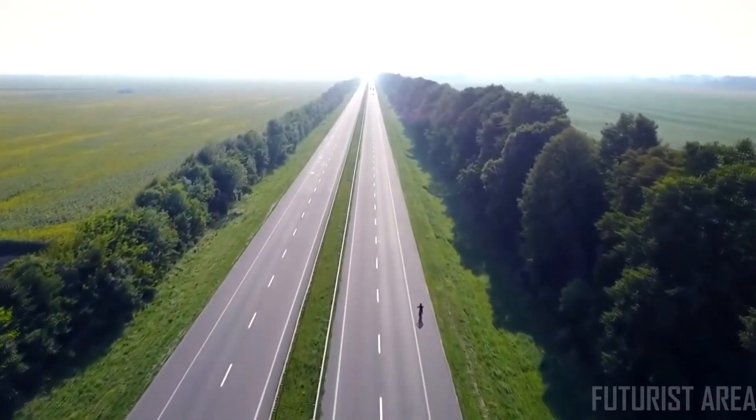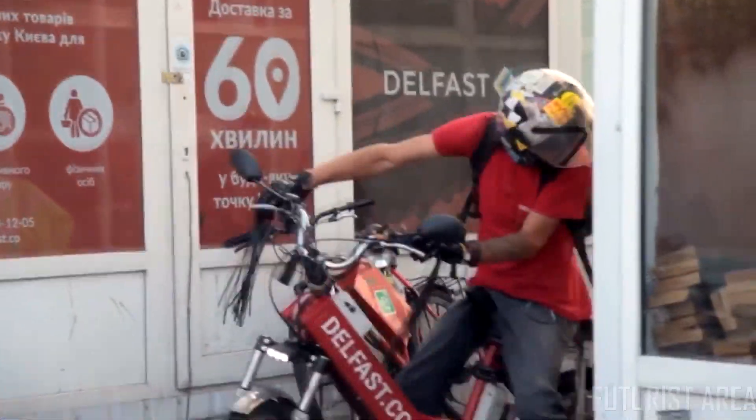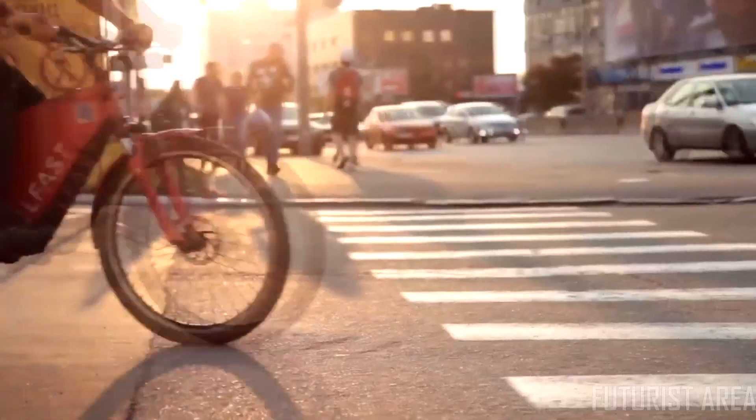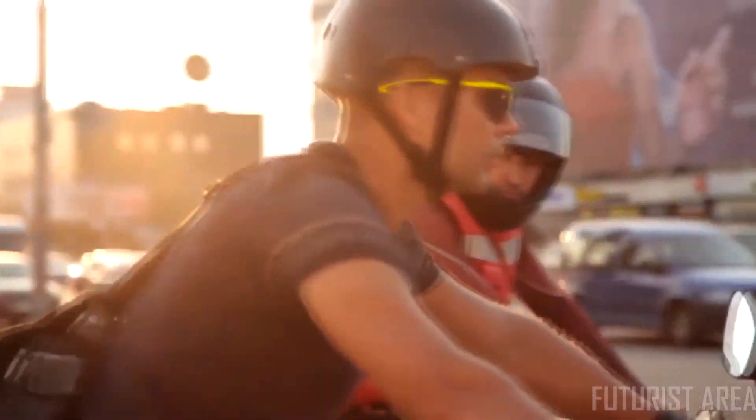In 2014 we created Delfast — a courier service that delivers physical online purchases in an hour. The core of our business is electronic bicycles. Every day our couriers travel hundreds of miles, so we at Delfast started producing bikes ourselves. We ride them ourselves in all kinds of conditions, in winter and in summer.